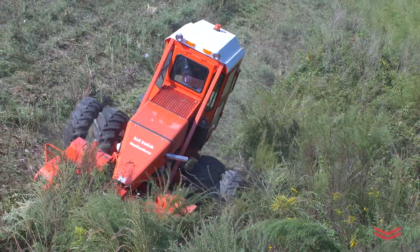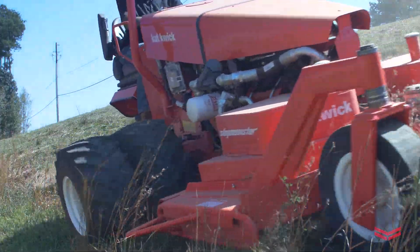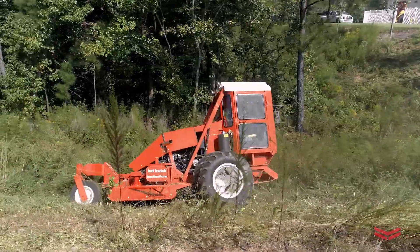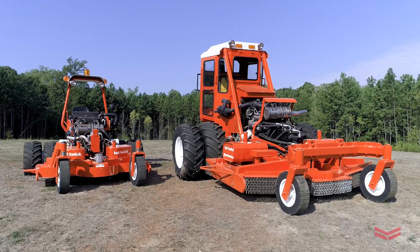I would recommend Yanmar to anyone who's looking for a durable engine, a fuel-efficient engine, something they can depend on for years to come. Cutwick looks forward to a long relationship with Yanmar going into the future. Yanmar's industrial team is here to support our customers' needs — pure, reliable power.